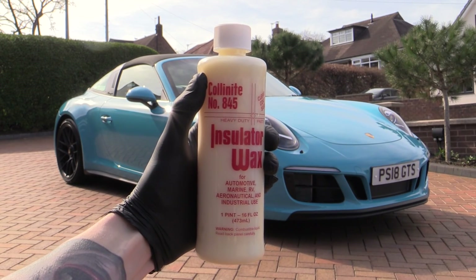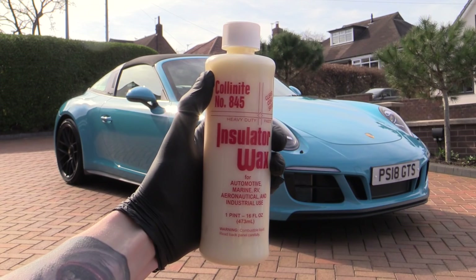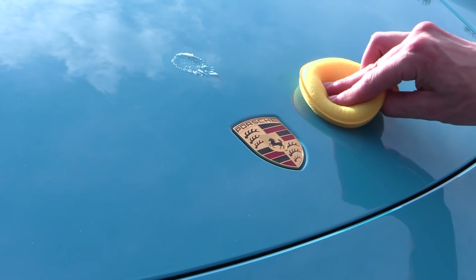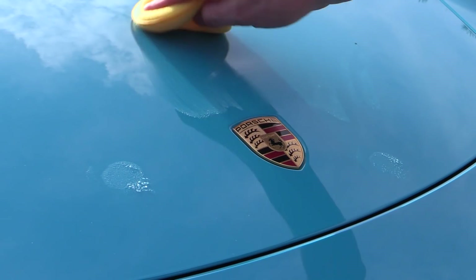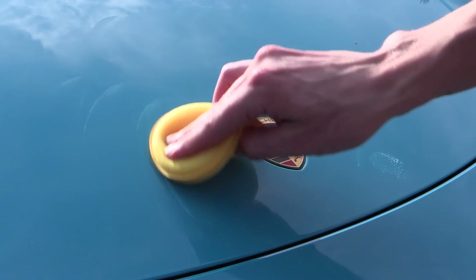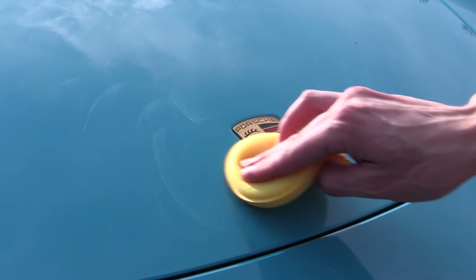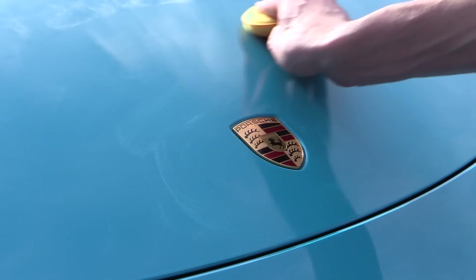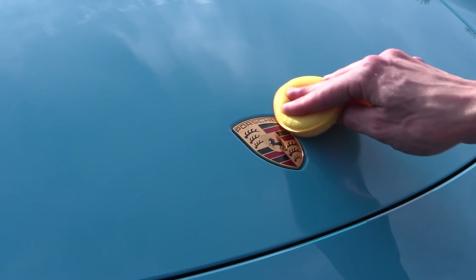Another superb protection product I frequently use is Collinite — whether in its paste or liquid Insulator Wax form. Provided you keep it away from exposed plastic parts, it's super easy to use, goes a very long way, and protects your paintwork for months. A decent decontamination wash, deep cleanse, and a couple of coats of this will absolutely blow any dealership-applied protectant out of the Miami Blue water — both in terms of finish and durability.